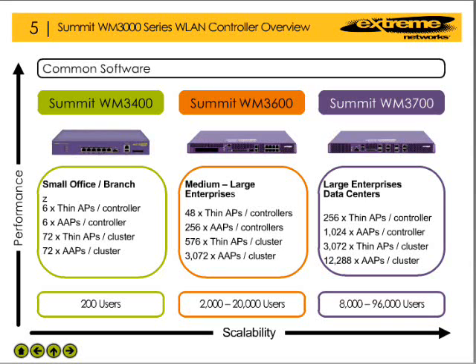The WM3600 is designed to support medium to large enterprises. This device can support up to 48 thin access points or 256 adaptive access points in a stand-alone configuration. When installed as part of a cluster, the WM3600 can support up to 576 thin access points or 3,072 adaptive access points, servicing up to 20,000 users.